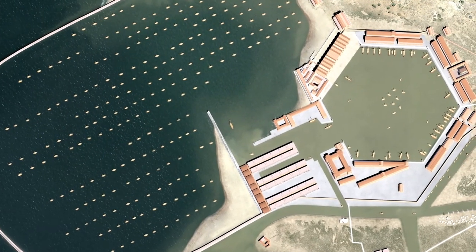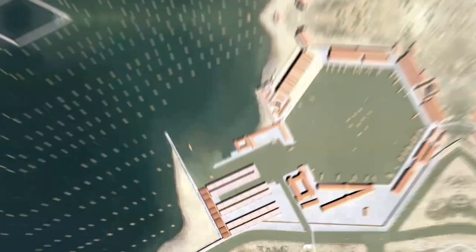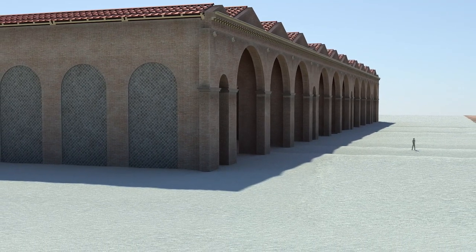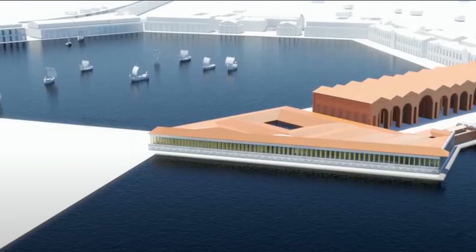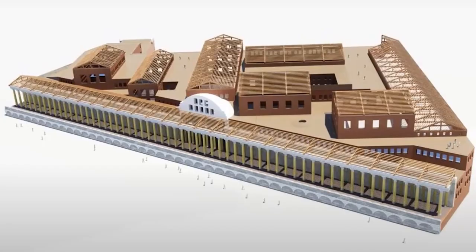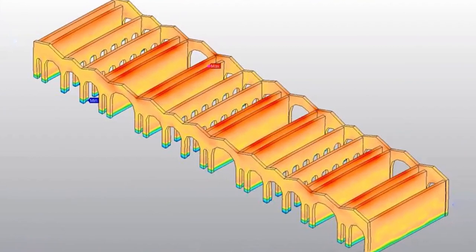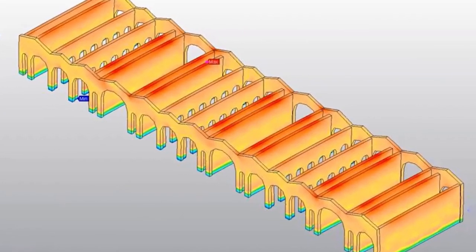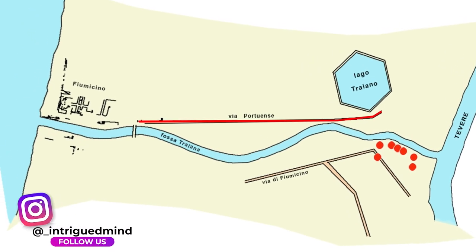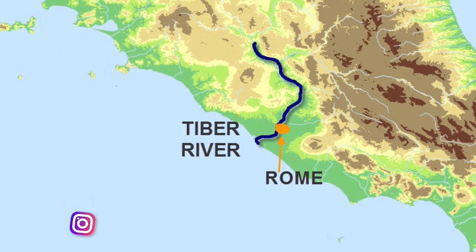Trajan decided to build a harbor farther inland and ordered the construction of a massive hexagonal basin that enclosed almost 100 acres. Once the far safer harbor was complete, Portus was lined with columned warehouses to store everything the traders imported and exported through Rome. These structures were designed specifically for storing perishable goods — archaeologists have discovered they were built with ventilation and temperature regulation technology to keep products like grain fresh until transportation. When goods needed to be transported into the city, they could use the Via Portuenses, but there were also enormous canals dug to the Tiber, giving traders easy access to the city.